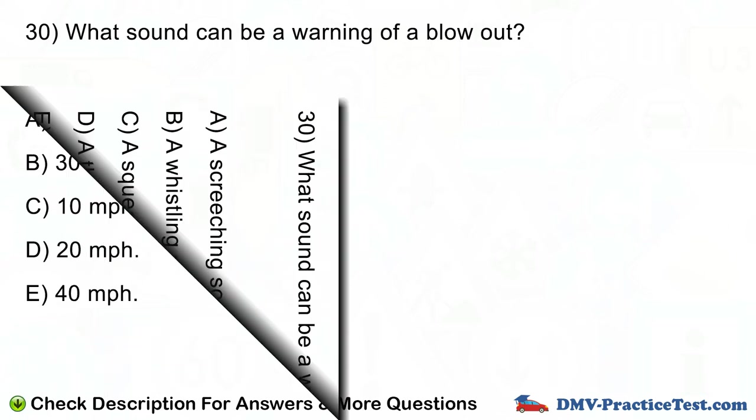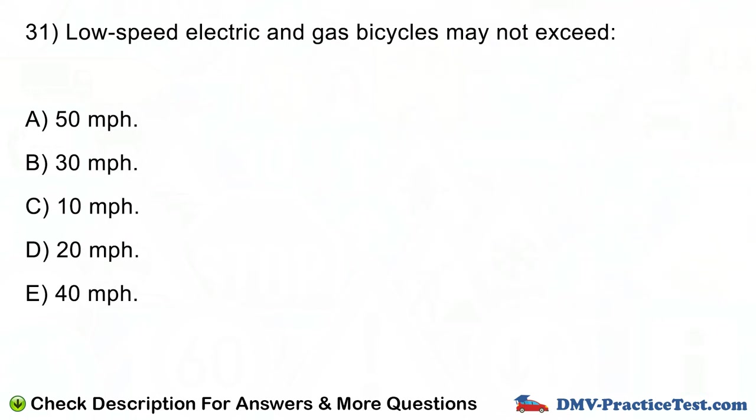Question number 31. Low-speed electric and gas bicycles may not exceed: A. 50 miles per hour. B. 30 miles per hour. C. 10 miles per hour. D. 20 miles per hour. E. 40 miles per hour.